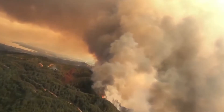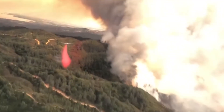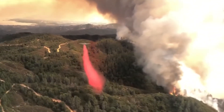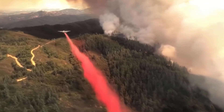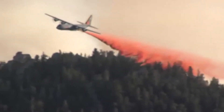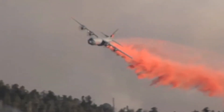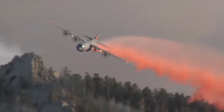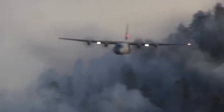A MAFFS modular airborne firefighting system unit is a 1,000-gallon pressurized tank installed on a military Lockheed C-130 cargo and utility aircraft. Retardant or water is dropped from the tank in under five seconds through two tubes at the rear of the plane, or through one tube out of the side in newer models. The retardant drop can cover an area one-quarter mile long and 60 feet wide to act as a fire barrier.